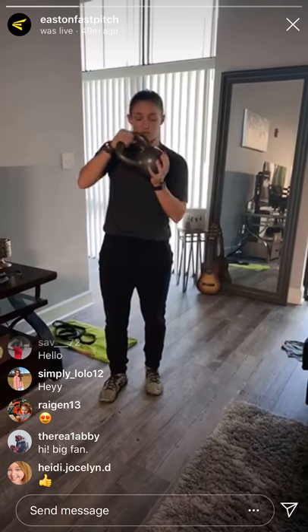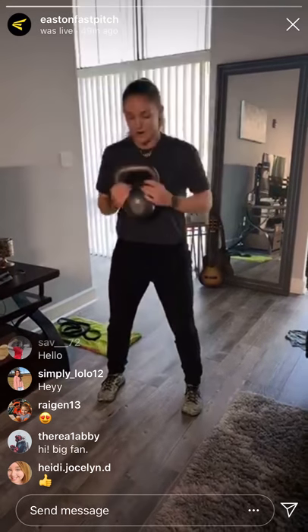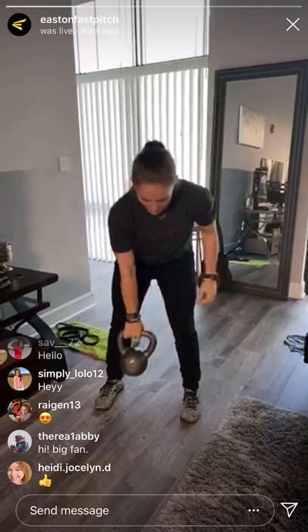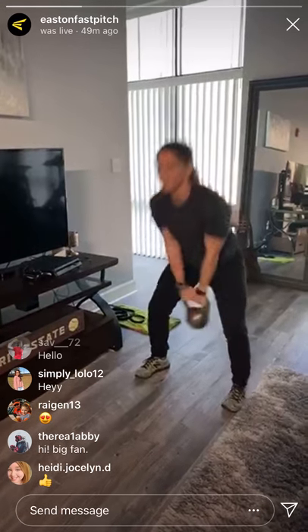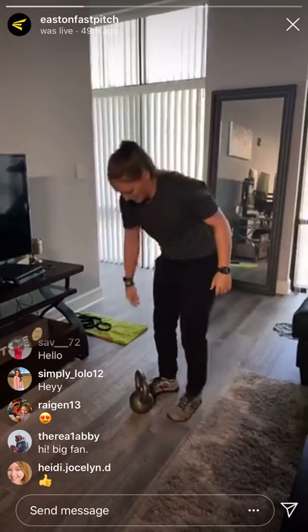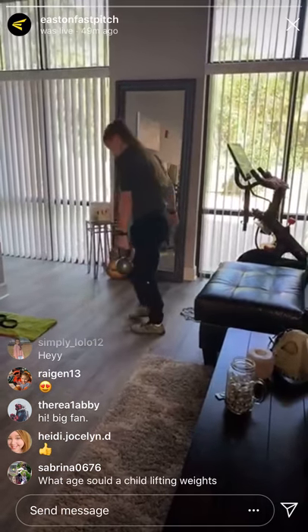For the clean to press, you start with the kettlebell or dumbbell on the ground, clean that up, go into a squat, and press overhead. This is really good for developing and maintaining total body strength. The next thing I did was a kettlebell swing — I probably did at least 100 of these today. That's really good for your hamstrings, glutes, and a lot of your posterior chain. Another favorite of mine is the rear foot elevated split squat. Your couch is actually perfect as a substitute for a gym bench — put one leg up on the couch, hold the dumbbell in the opposite hand, and go down and up.